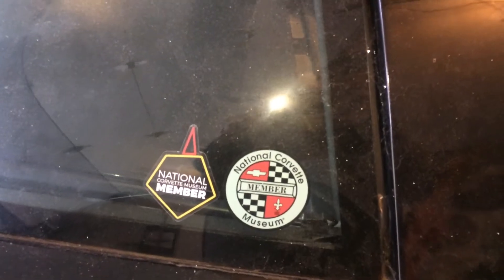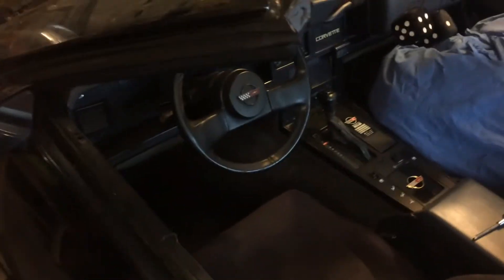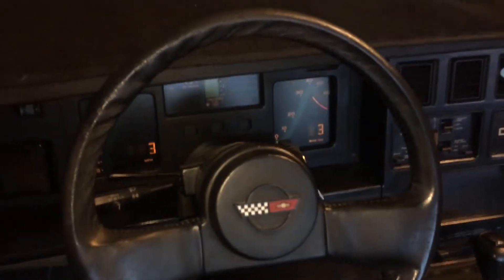Proud members of the National Corvette Museum. Got a bunch of junk sitting here we got to get off of it — that's what happens when something stays stationary for more than an hour. Turn the key on here and we'll let you see the rebuilt dash. Nice and digital. Let's fire it up for you.